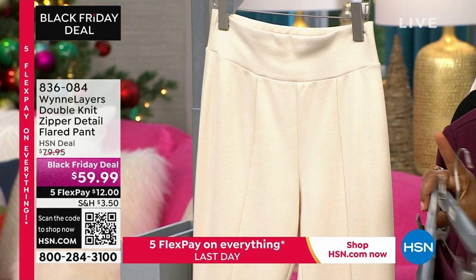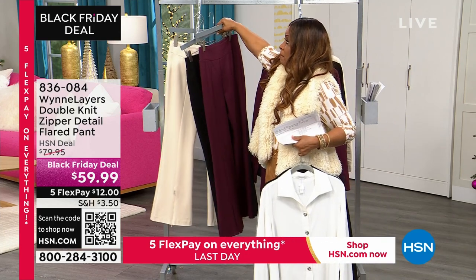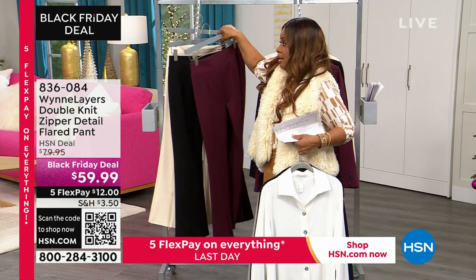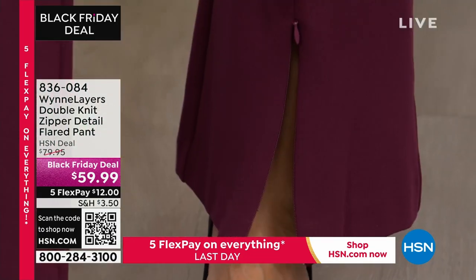And Black Friday price — look at the price on that pant. Even if you just purchase the pant without the blazer, I like the suiting together, but even if you just ordered these on their own, that's amazing.